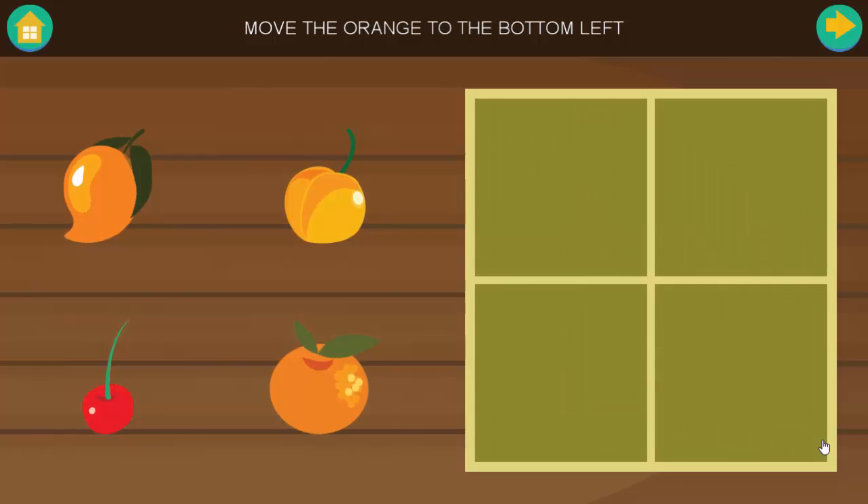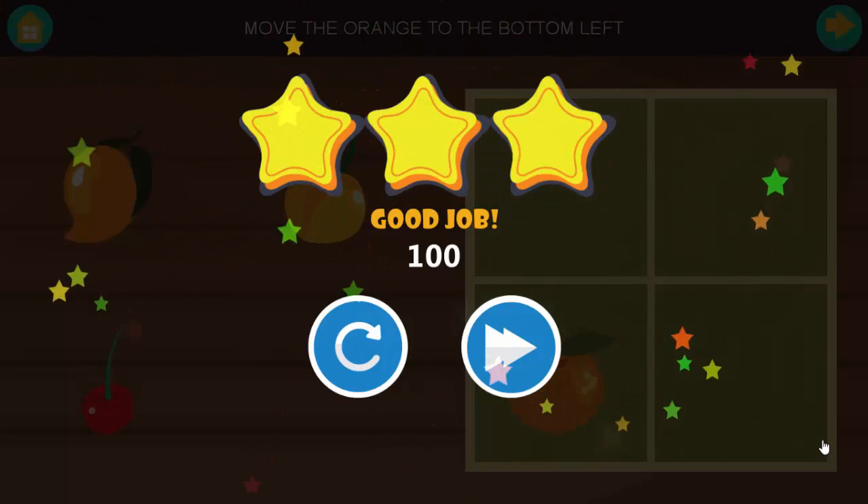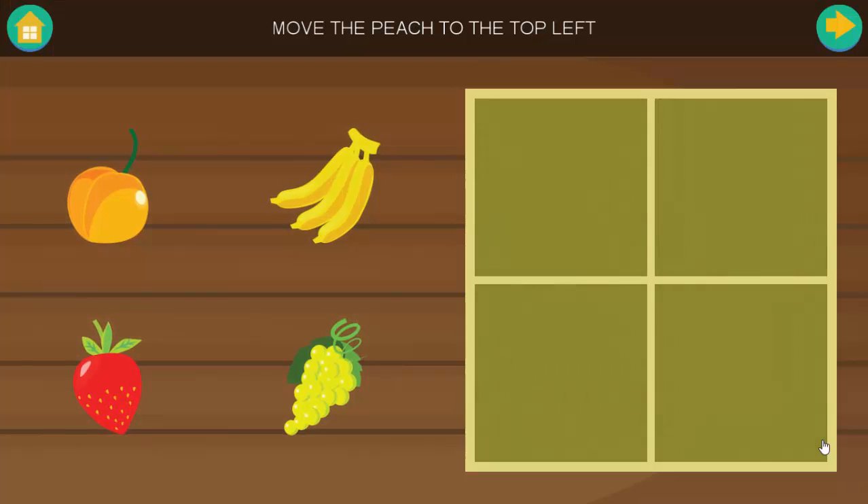Move the orange to the bottom left. Good job. Move the peach to the top left. Good job.